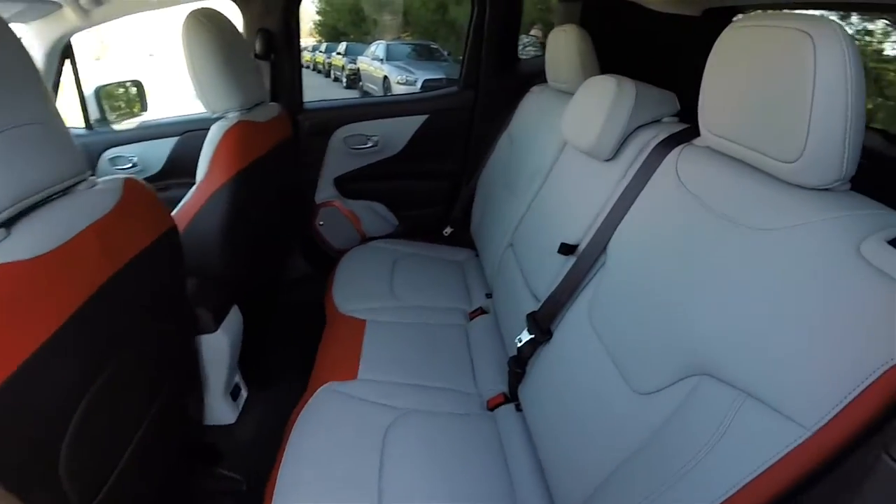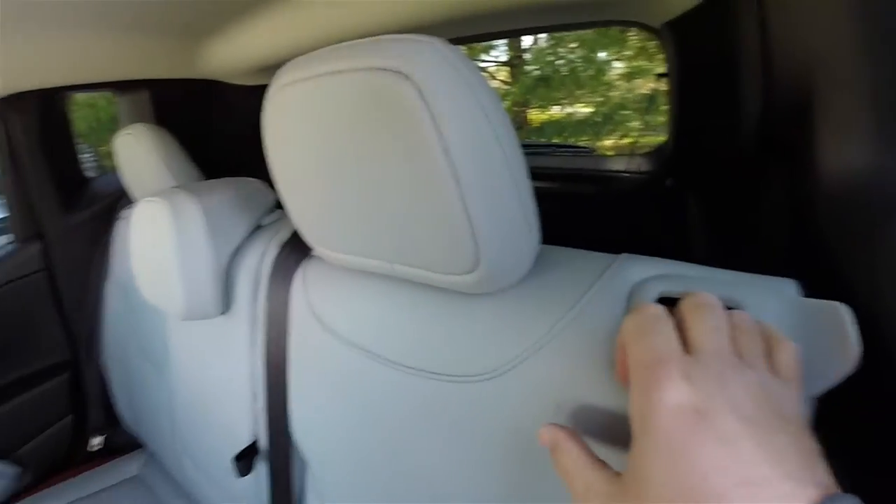Folding the seats is easy — locate the lever at the top of the seat and pull the seat back forward.